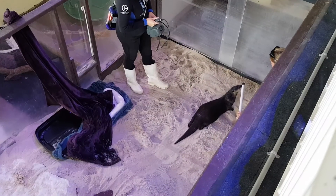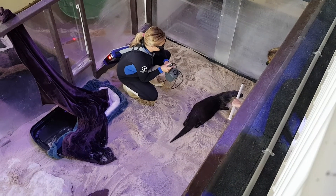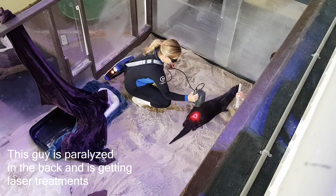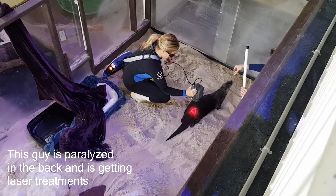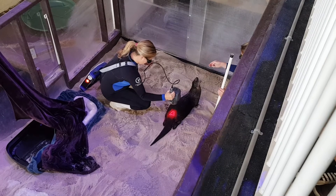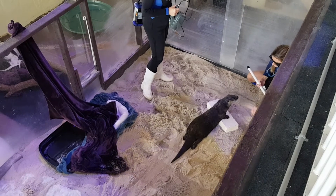These animals are not able to be released due to various circumstances that brought them here. Cooper over here — you can see our specialists Julia and Sarah working with him. His story is probably different: he was hit by a car and is paralyzed from mid-back down. He's spent a great deal of time running and chasing down food.